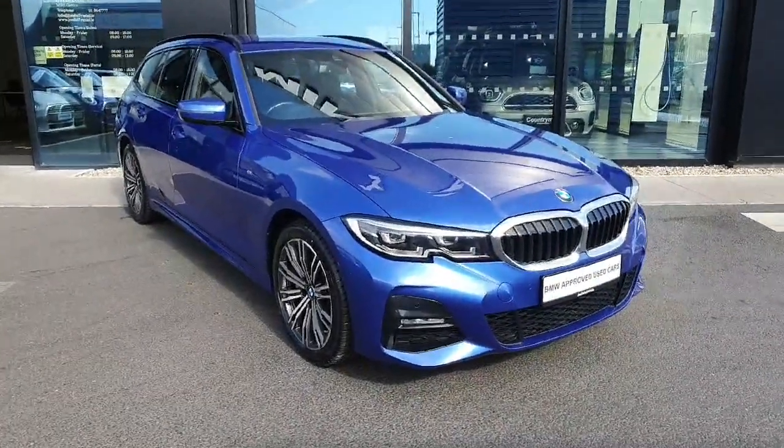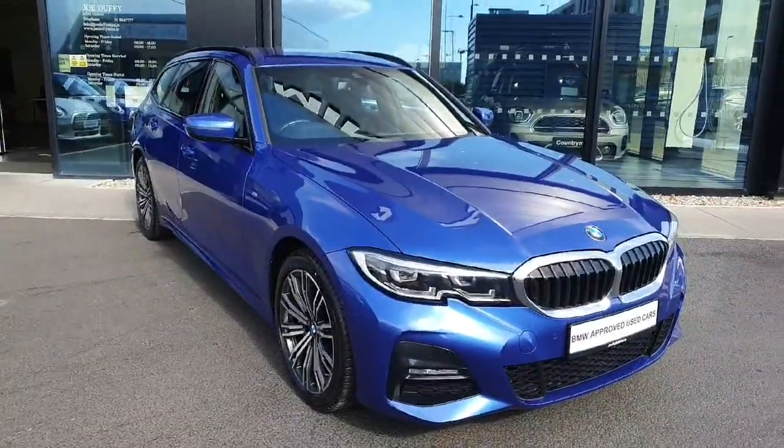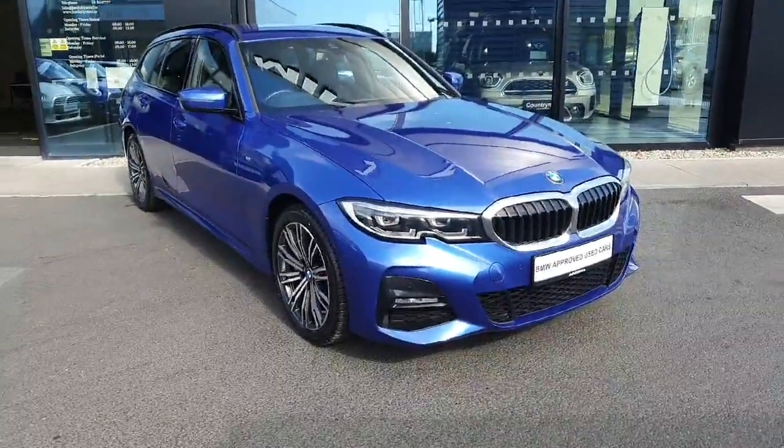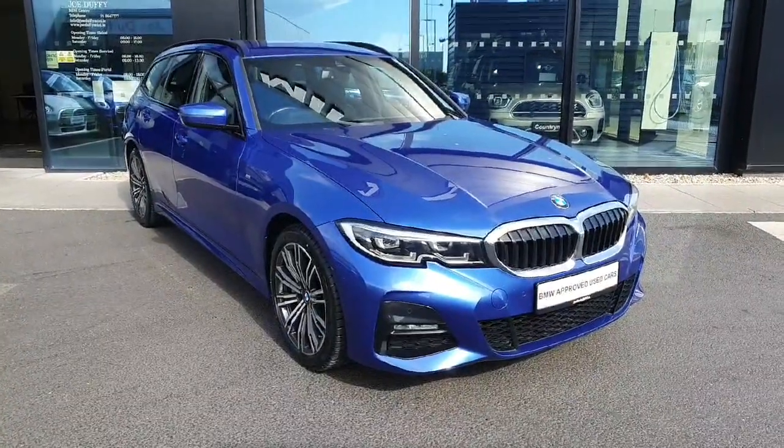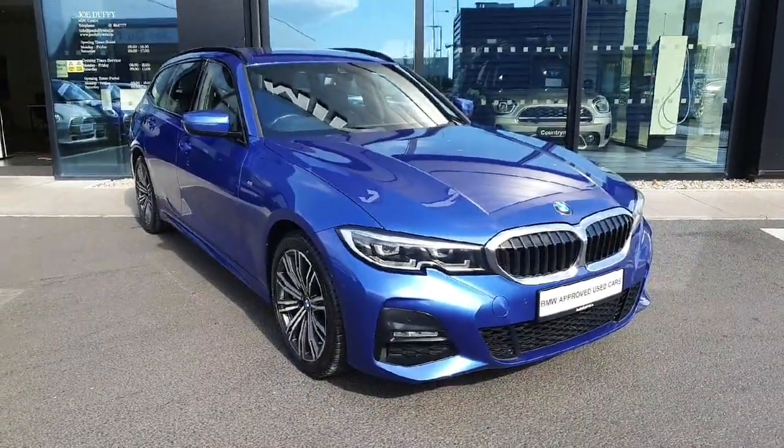Hello and welcome to Geodafi BMW here in Charlestown. My name is Sonny Gaffney and today I'll be showing you this stunning 2020 BMW 330e M Sport Touring.